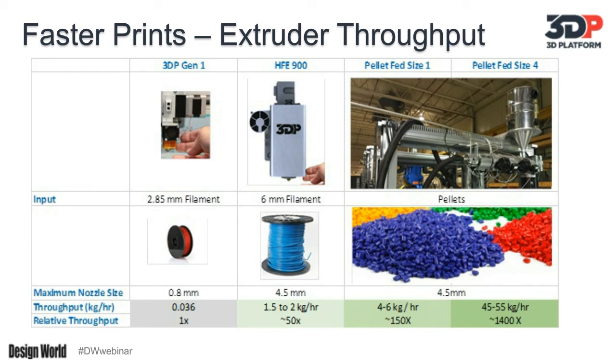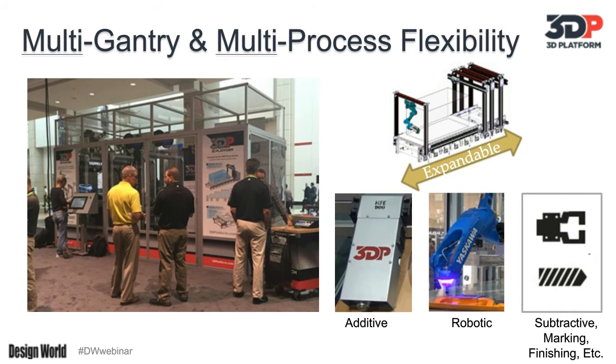Continuing on, people not only want to go bigger and faster, but the reality is additive, subtractive, and robotic are core processes that each have their own strengths and limits. What we have seen from our customers is that people want to use the optimal tool for the task. It's kind of like in your toolbox — there's a reason there's a screwdriver, a hammer, and a wrench. They're good at different things. So instead of compromising, a direction we have taken is to allow people to run parallel, multiprocess.